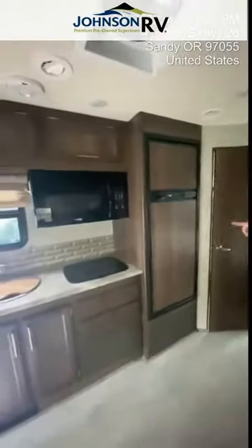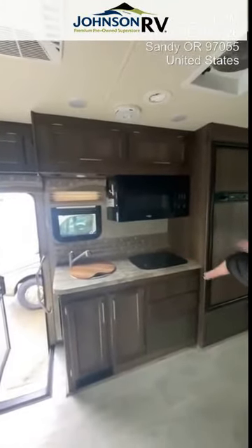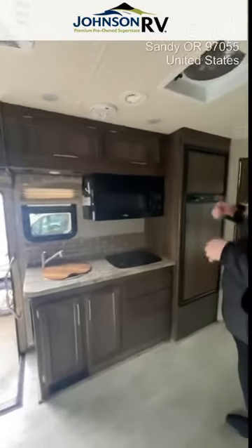And then when you come out here, you'll go to your kitchen area. Separate fridge and freezer, nice storage here for the kitchen area. Round stainless steel sink and the microwave convection here.